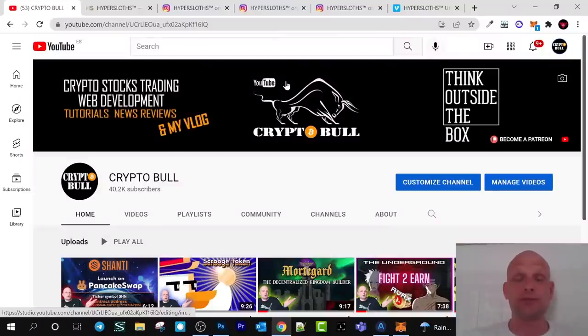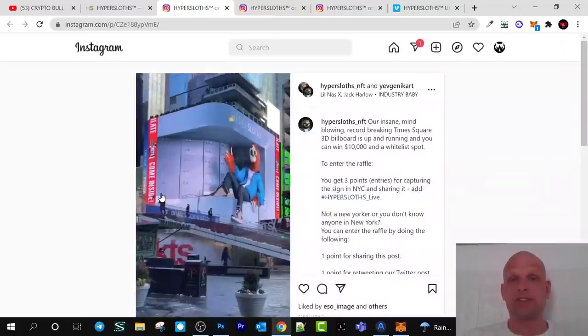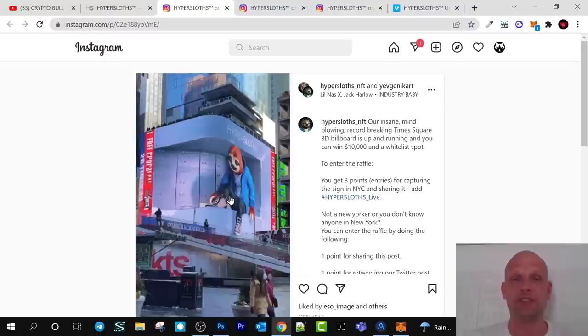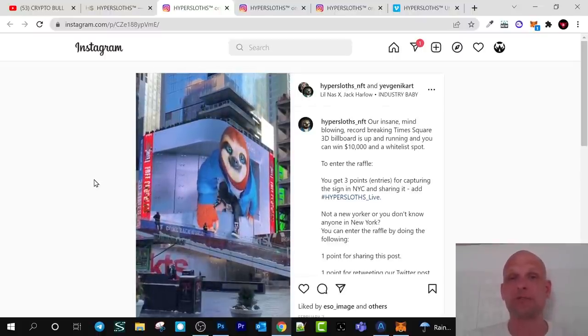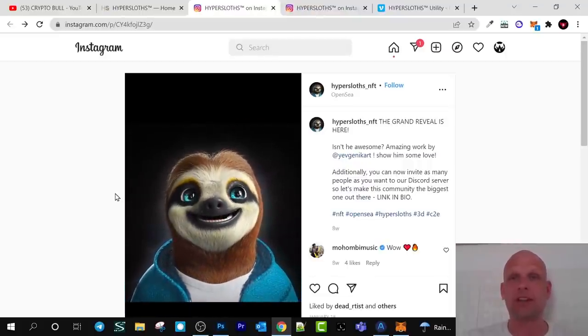Hello guys and welcome to CryptoBull. In this video we are going to review a really cool play-to-collect game NFT project where we have 8,000 NFTs, and currently they are already selling the first 4,000. The reason I decided to review this project is because of the immense quality of the NFTs. This project is advertising in New York City — you can find this advertisement on their Instagram — and they paid $40,000 for this advertisement.